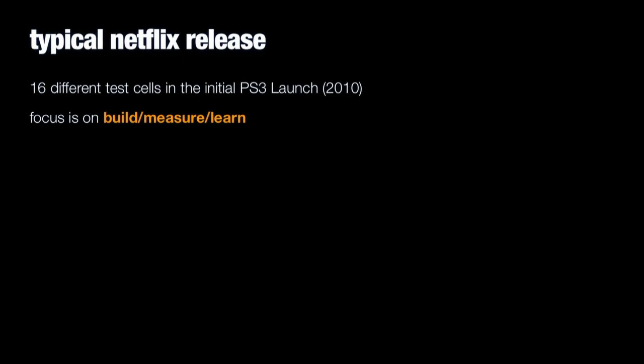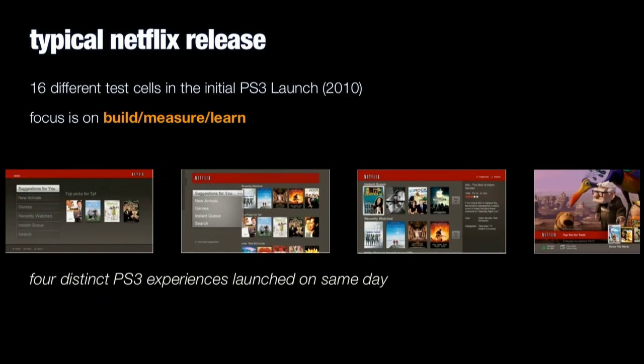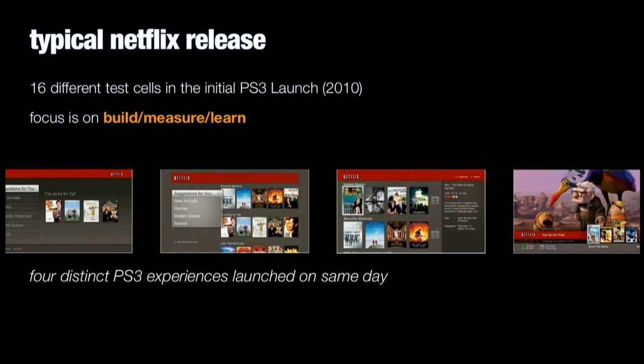Node.js is also an amazing piece of technology from an API perspective and from a prototyping and building application perspective. At Netflix, a typical release was something like when we launched on the PS3 in 2010 — we actually had four distinct experiences we built over a couple of months, designed and engineered and built, with sixteen different test cells. That was just a typical Netflix release: don't waste time releasing one product or one idea, but release many so that you never miss the chance to learn.